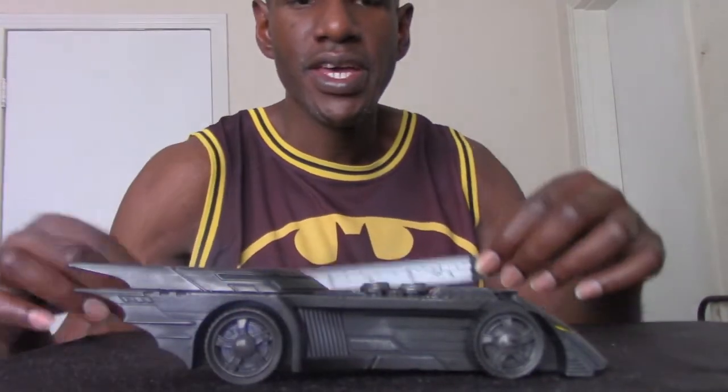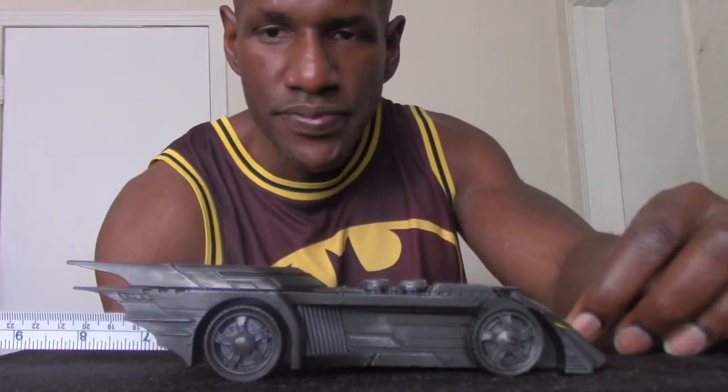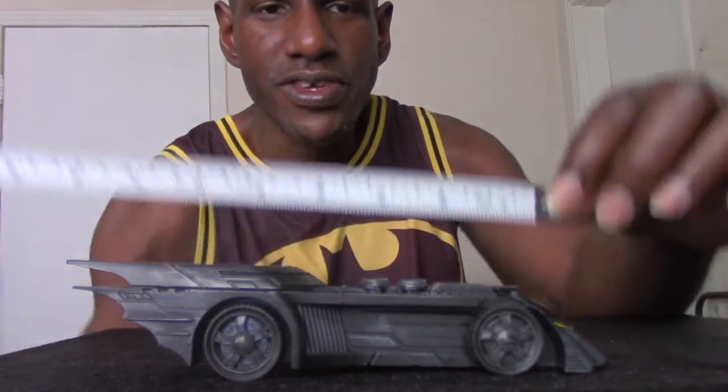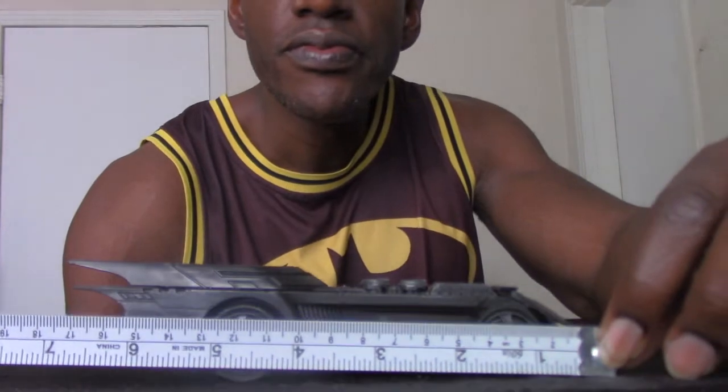When you actually measure this Batmobile, it's about almost eight inches — actually seven inches in length when you measure it.